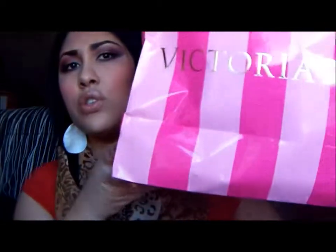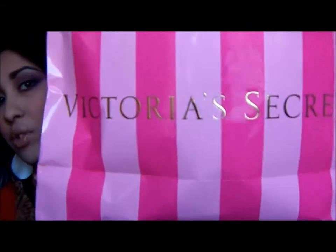I stuffed everything into this big Victoria's Secret bag because when you're at the mall and you go through different stores, you end up with a bag from every store and it's just unnecessary. I only bought a couple things but I'm getting these huge bags, so I just stuck everything in the Victoria's Secret bag. Anyway, I'm rambling.